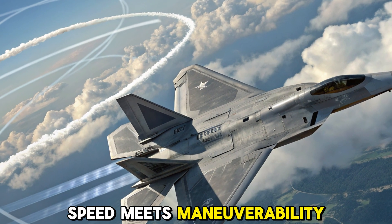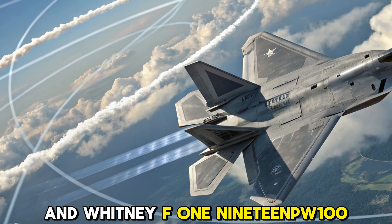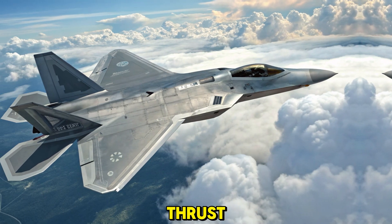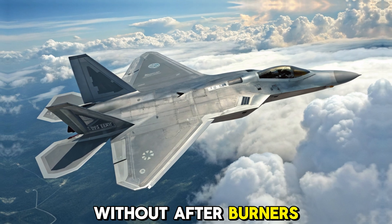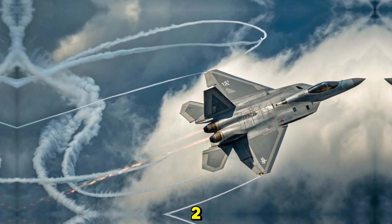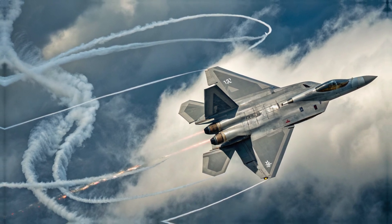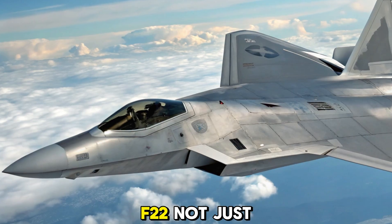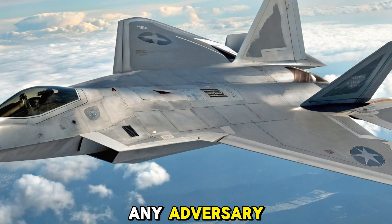Speed meets maneuverability. With twin Pratt and Whitney F-119-PW-100 turbofan engines, each providing over 35,000 pounds of thrust, the Raptor is capable of cruising at supersonic speeds without afterburners, a feature called Super Cruise. It can reach speeds over Mach 2 and perform high-G maneuvers with extreme agility, thanks to thrust vectoring nozzles. This makes the F-22 not just fast, but also capable of outturning and outclimbing any adversary.